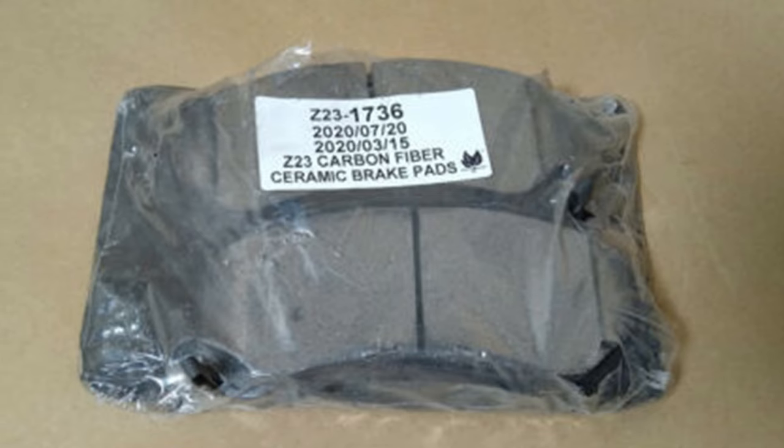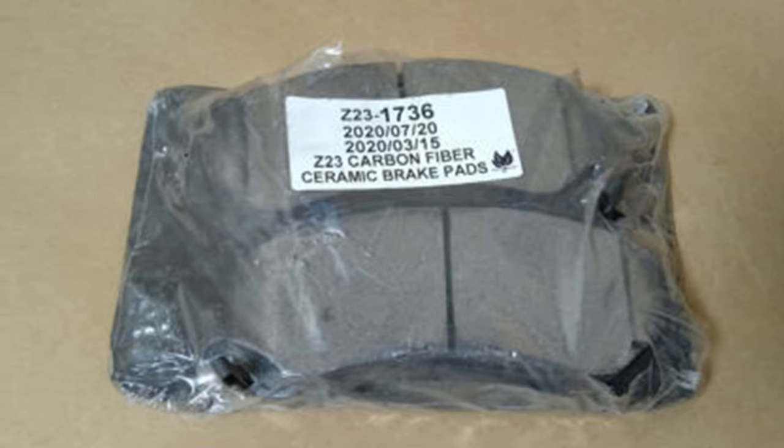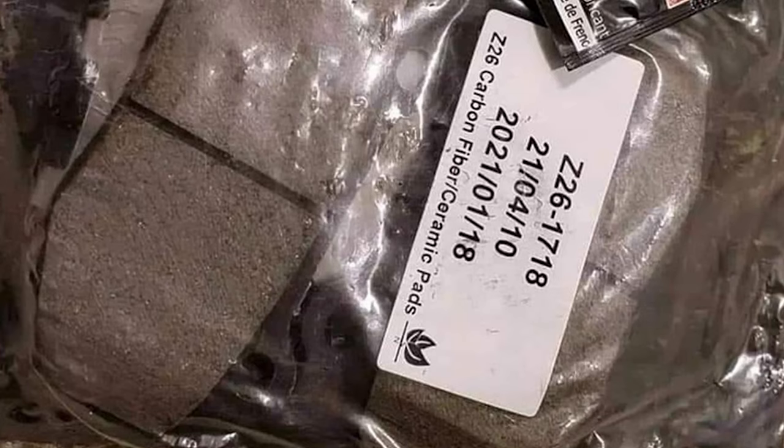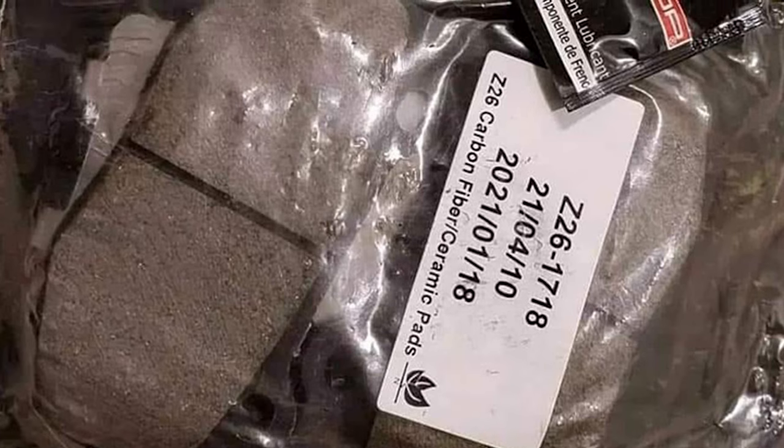You'll also get brake grease and premium quality stainless steel hardware with each Power Stop brake pad. If you're looking for high performance and extreme braking capability, this is the ceramic brake pad for you. As with other options on this list, these brake pads fit specific makes and models, so check to see if yours is the right fit.